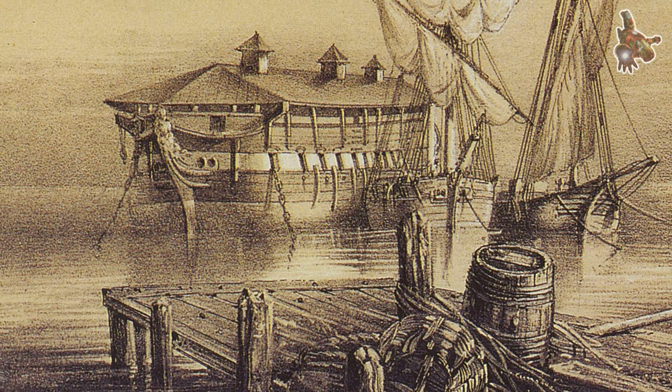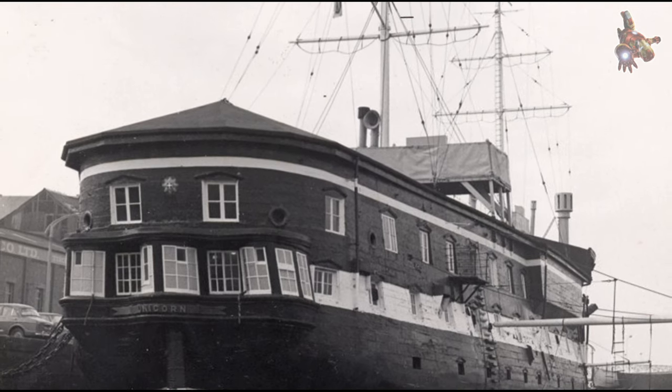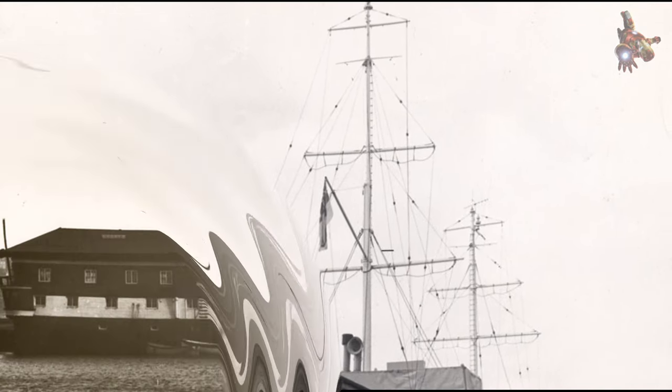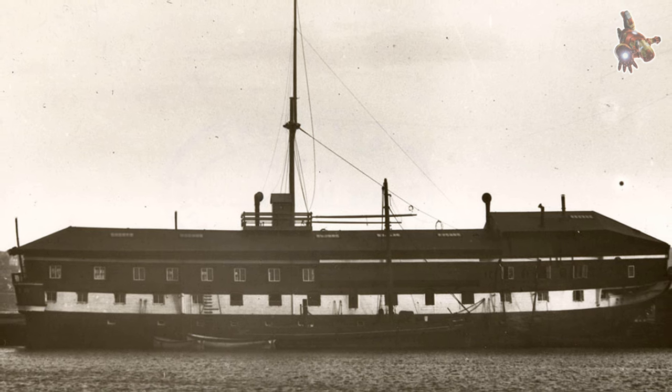She is the oldest ship in Scotland, one of the oldest ships in the world, and one of the last intact warships from the age of sail. Launched in 1824, HMS Unicorn is the most original old ship in the world.